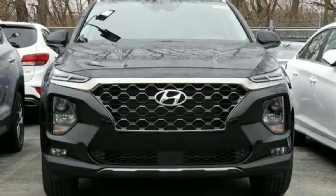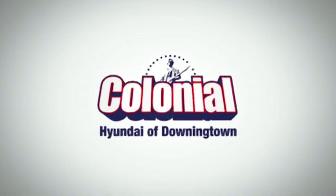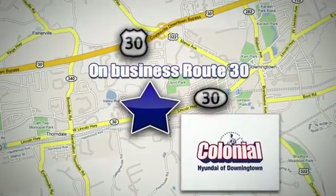See it for yourself when you take it for a test drive. Visit Colonial Hyundai in Downingtown today. We're conveniently located at 4423 West Lincoln Highway in Downingtown, Pennsylvania.